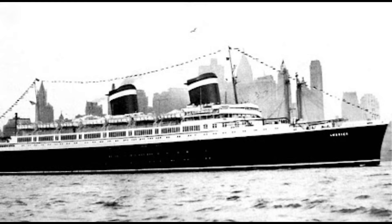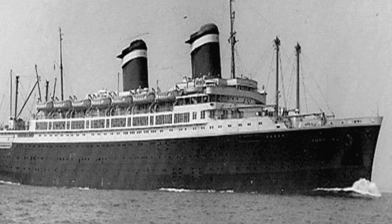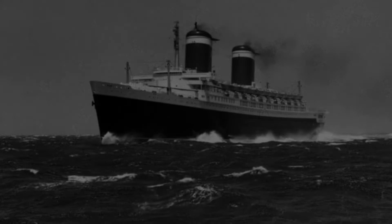The SS America experienced its heyday during the 1950s and 1960s, a time often referred to as the golden age of travel. It competed with other famous ocean liners like the RMS Queen Mary and the SS United States for passengers crossing the Atlantic.